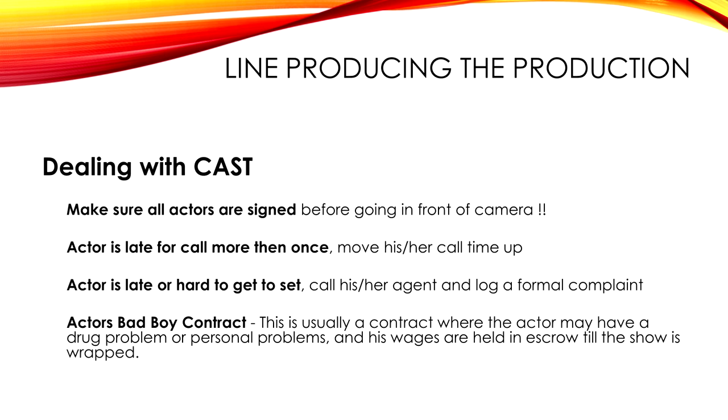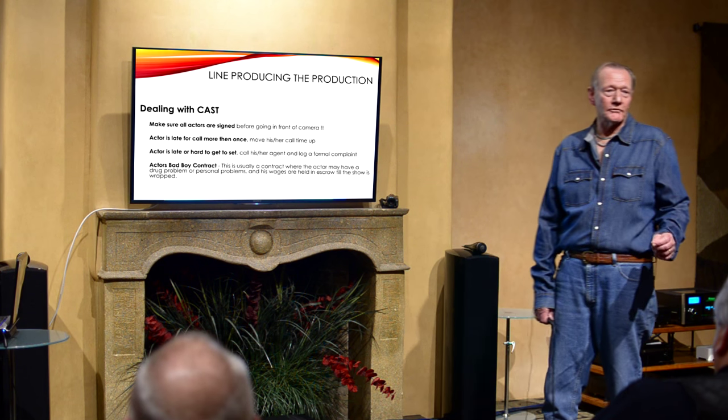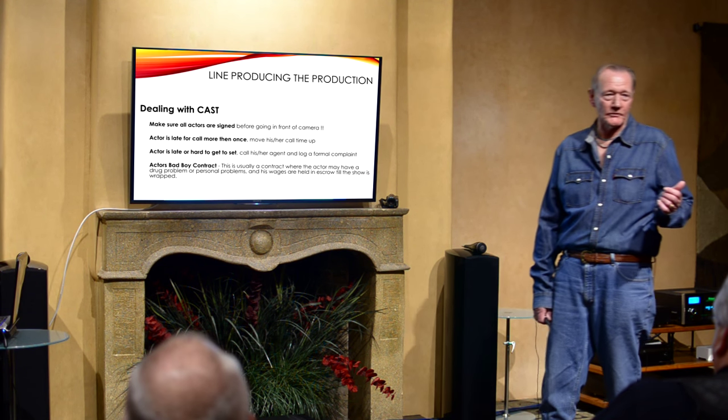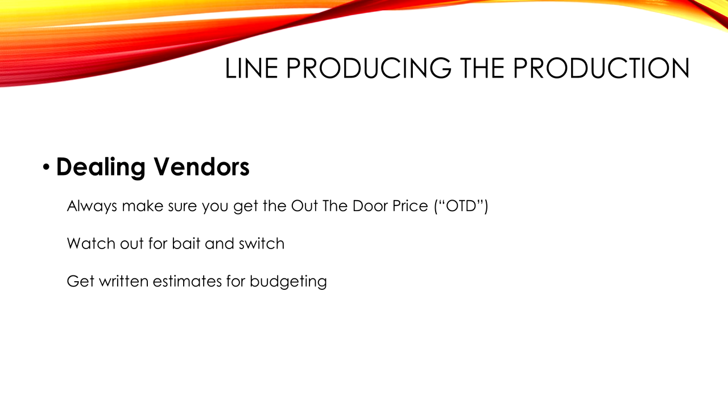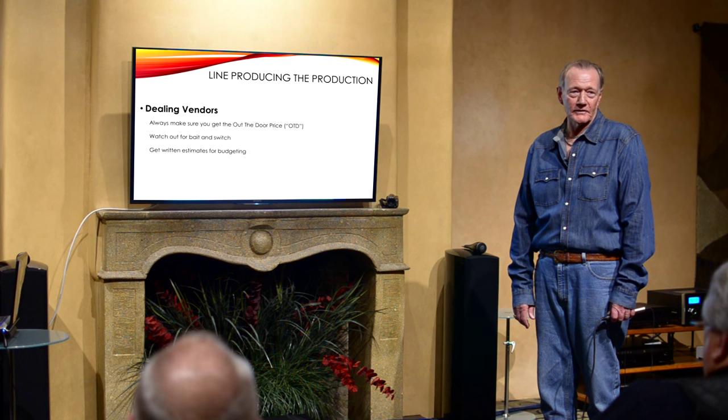California is really the land of bait and switch — people promise you anything, then at the last minute you find out what you're really getting. Make sure your contracts are solid. When they say 'it's going to be about this much,' push back and ask for a firm number.